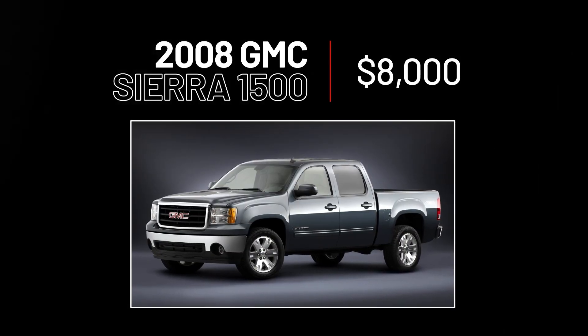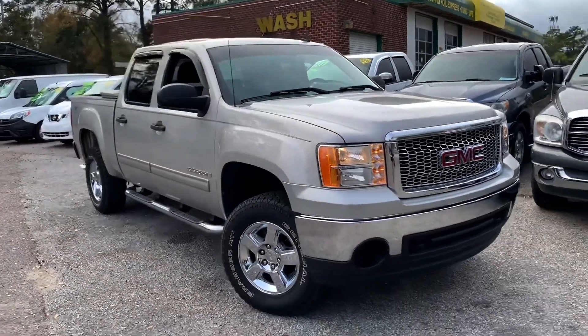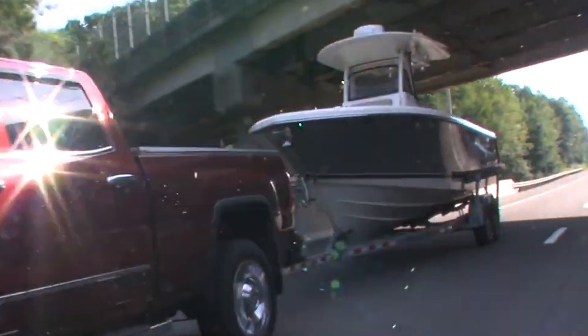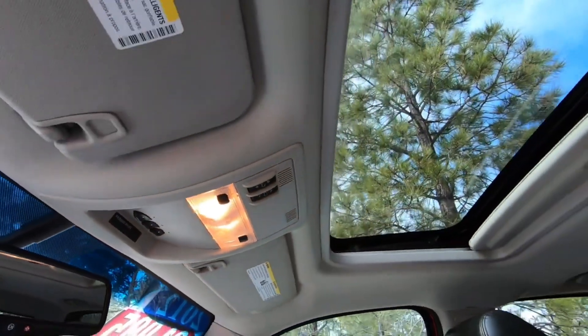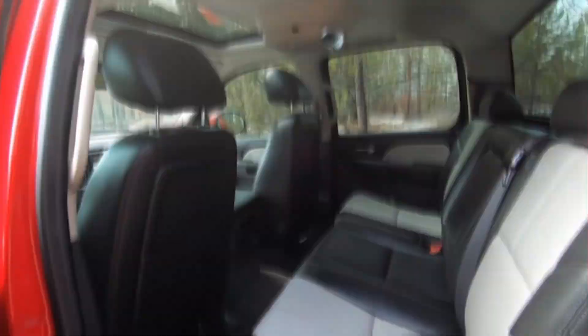2008 GMC Sierra 1500, $8,000. This GMC has impressive power and torque thanks to its range of V8 engines, which means it can tow and haul large cargo with ease. It also comes with plenty of storage space and seating options to accommodate whatever your needs might be. At $8,000, yeah — it's a bargain.